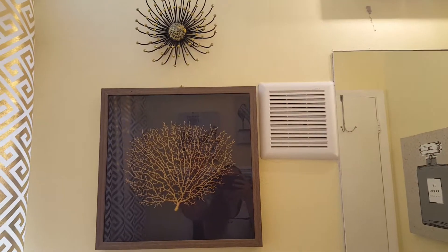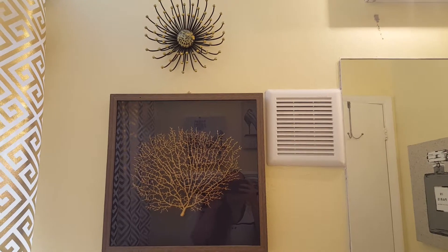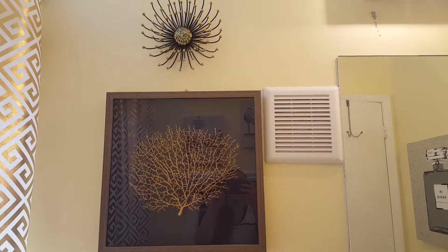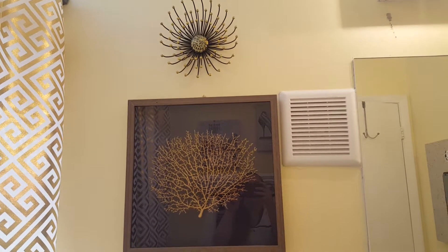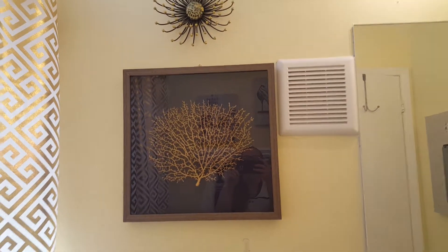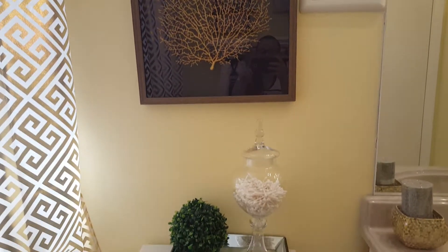Welcome back to my channel! I've been MIA for a while — I had a few things in my personal life to take care of — but here I am back, and hopefully you guys will love this new video. It's just a tour of my bathroom in my bedroom.